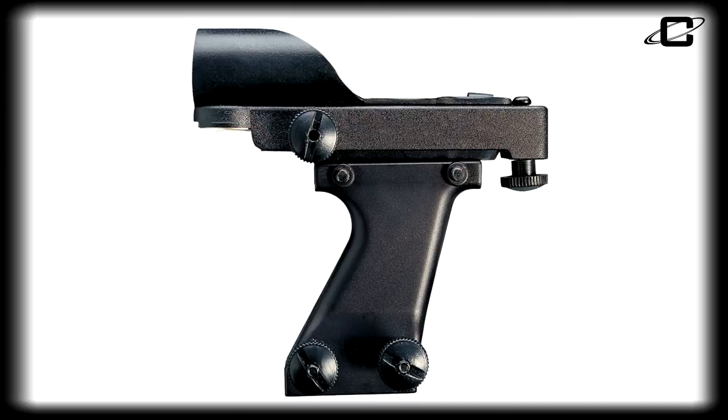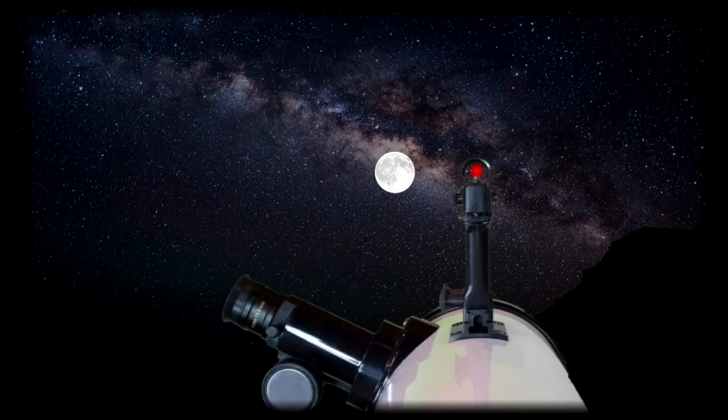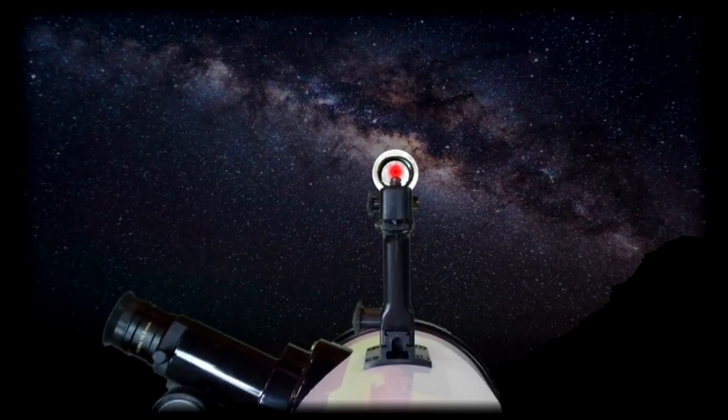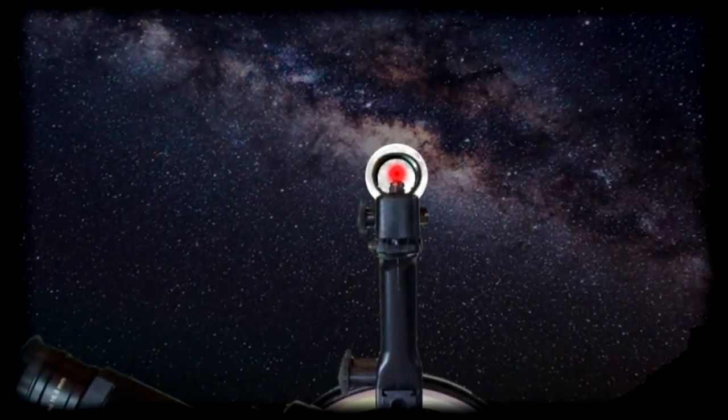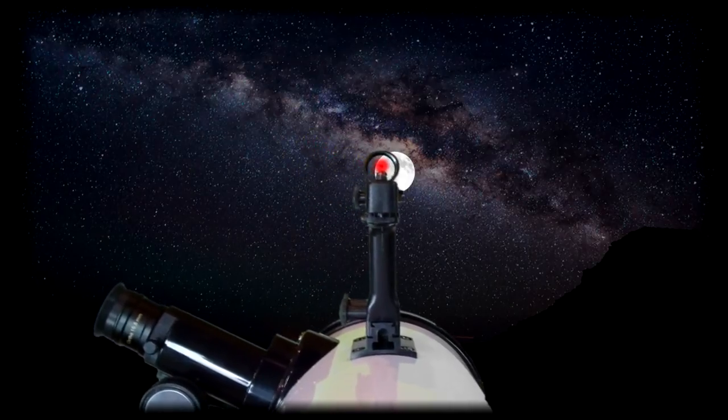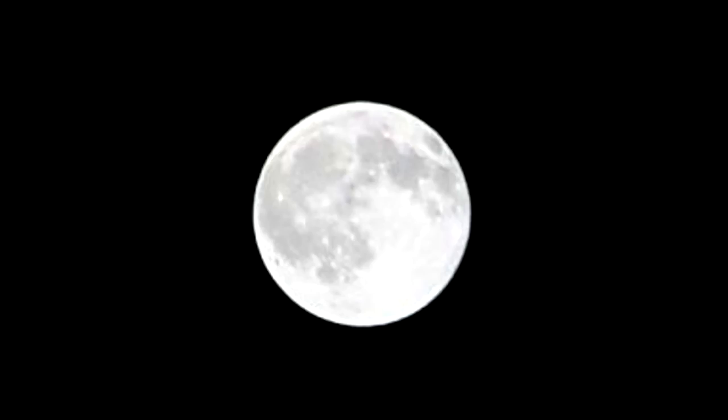The included Cassini Mars Eye electronic finder scope makes locating objects easy by positioning the observer behind the telescope, preventing the user from losing the surrounding reference points when targeting objects. Just line up the red dot with your terrestrial or astronomical target, then look through your eyepiece and focus. It's that easy.